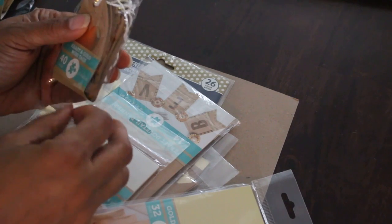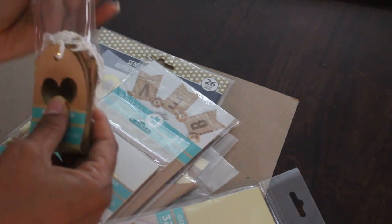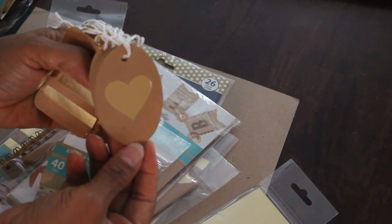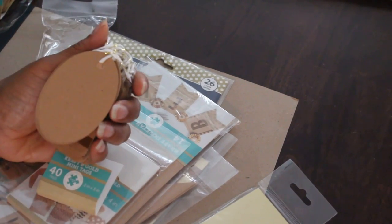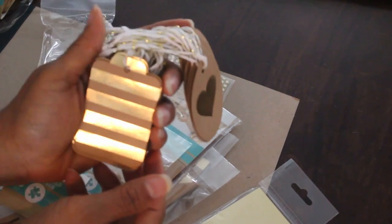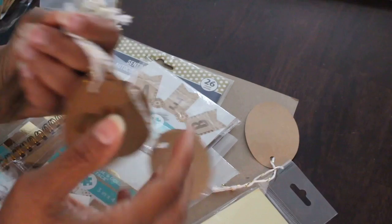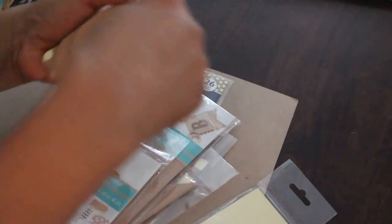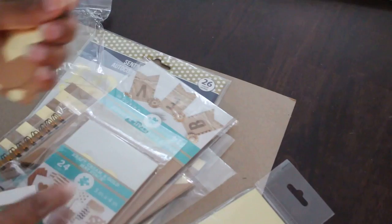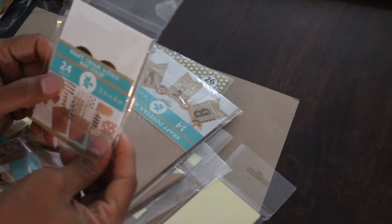They also have mini tags in a 40-pack, two by three — same size as the letters. It comes in three different designs: the first is an oval shape with a heart, the second has more of a tab at the top with lines — 10 each — and the last one is polka dotted. Not bad for a buck — you're getting 40 pieces in craft and gold, and they already come with the white and gold string in them.